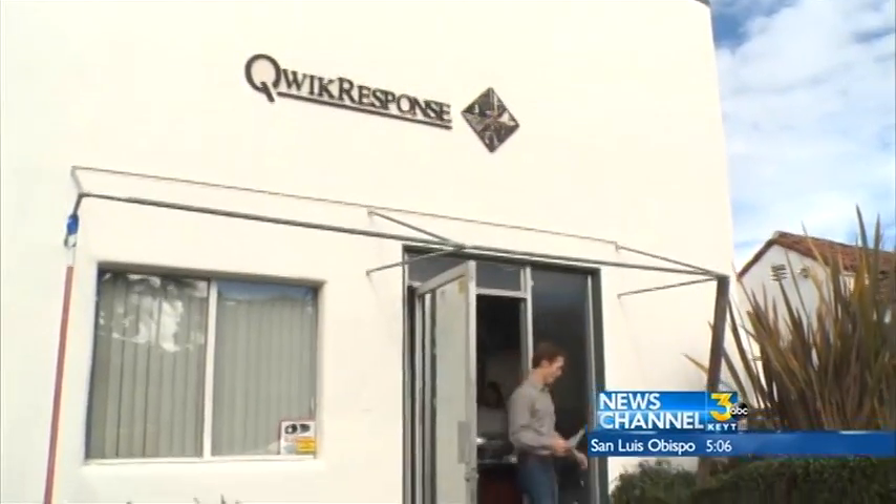Local flood repair businesses are swamped with calls for help after the storm. Quick Response of Santa Barbara says its call volume went up about 1,000 percent overnight.